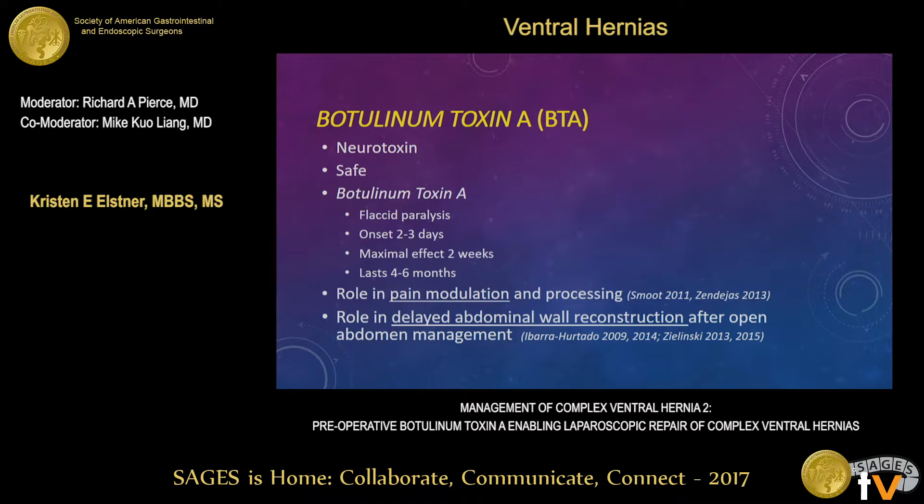BTA is a neurotoxin which, when purified, has many clinical uses and a longstanding safety profile. Botulinum toxin A, or BTA, when injected into a muscle, induces a flaccid paralysis of the targeted muscle, which can allow us to close defects. Its onset takes approximately two to three days, reaches maximal effect after two weeks, and overall lasts about four to six months. Interestingly, it plays a role in pain processing and transmission, and has been used in postoperative analgesia after laparoscopic ventral hernia repair in patients intolerant of narcotic analgesics. It also plays a role in delayed abdominal wall reconstruction after open abdomen management.